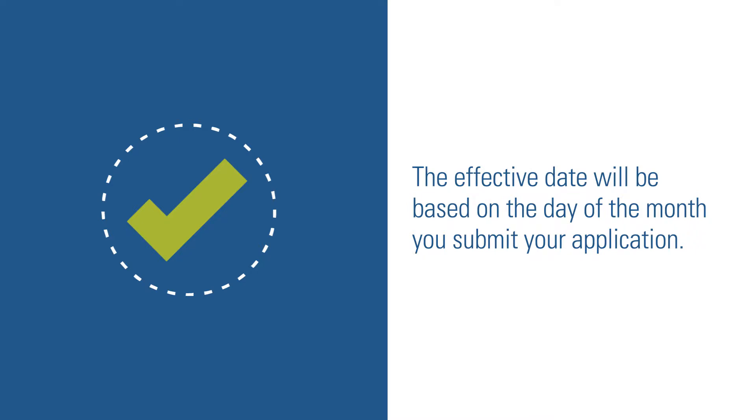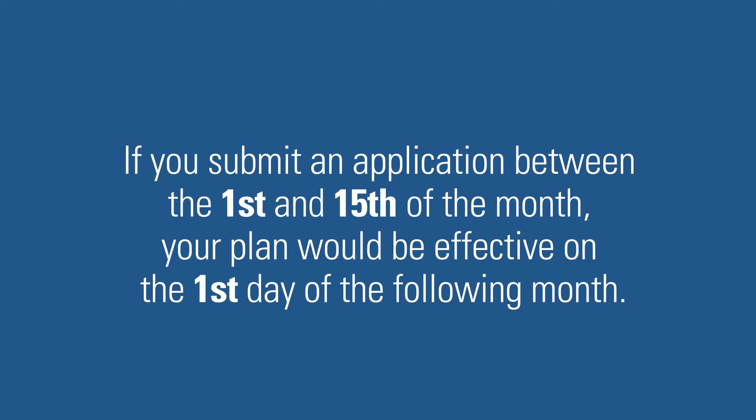In this case, the effective date will be based on the day of the month you submit your application. For example, if you submit an application between the 1st and the 15th of the month, your plan would be effective on the 1st day of the following month.